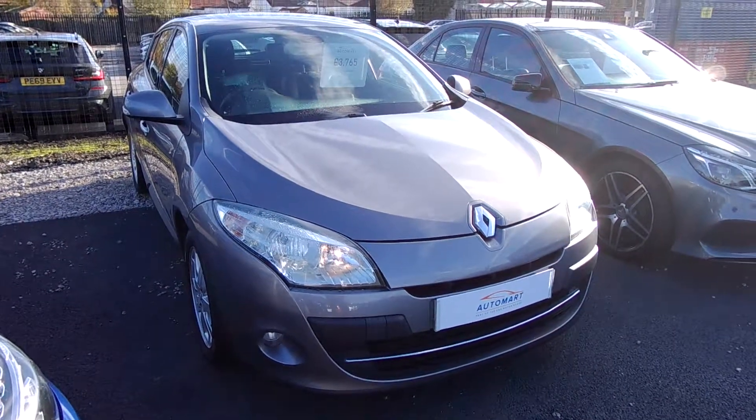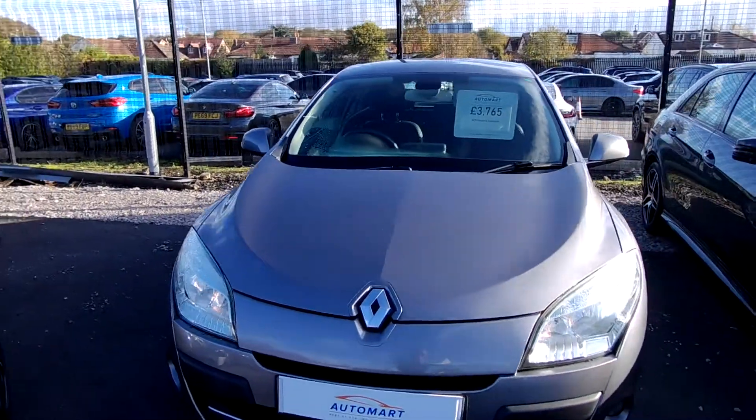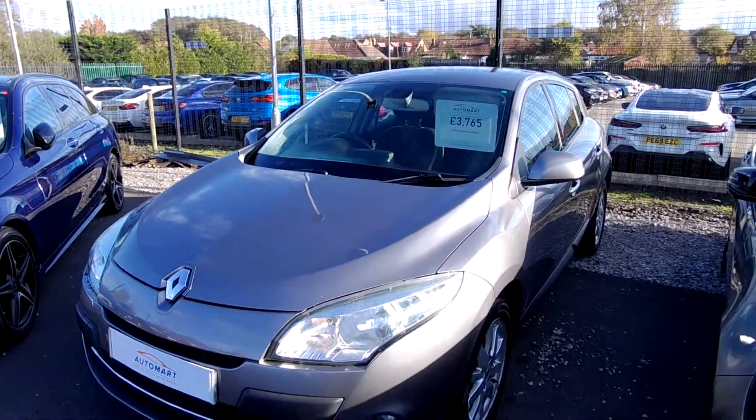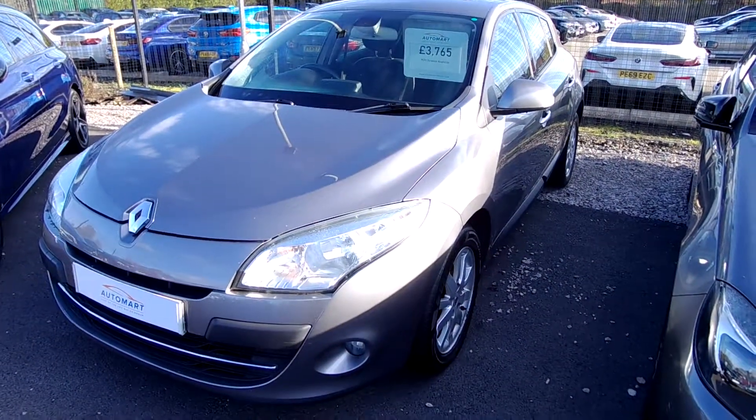Hi guys, welcome. James from Southport Watermark here. Today on a very cold day, I'm going to bring to you a beautiful Renault Megane. It's the 1.5 TDCi FAP Privilege Edition with the TomTom upgrade on the sat-nav as well. So it's a lovely thing.